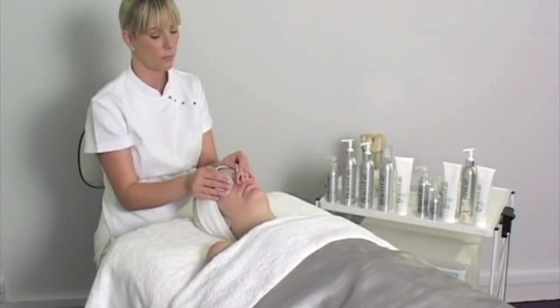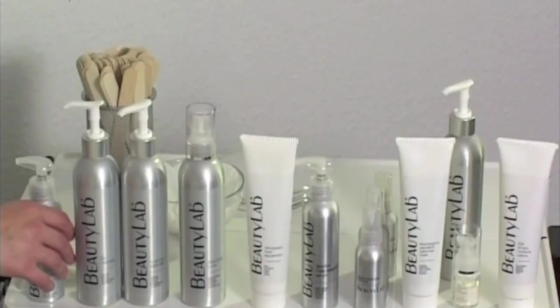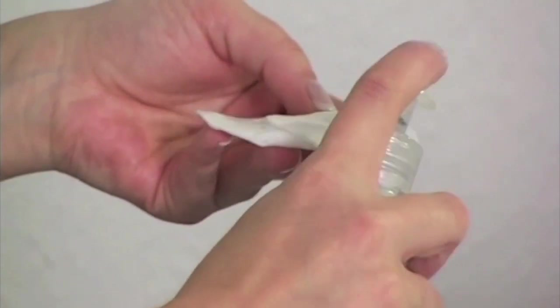We would like to thank you for making Beauty Lab your choice for professional skin care. Beauty Lab products are highly defined, giving you functional products to complement your salon treatments.